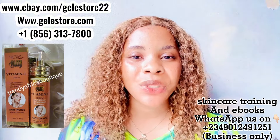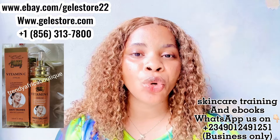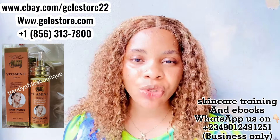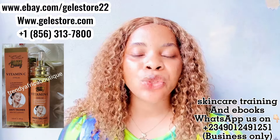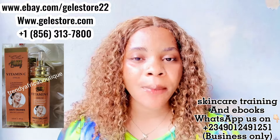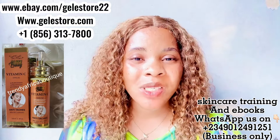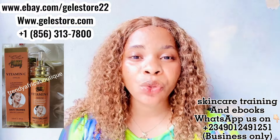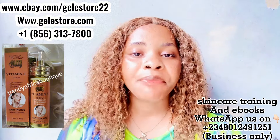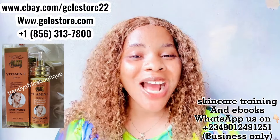If you have a skincare routine, when you come out of the bathroom, the first thing you do is cleanse your face. After cleansing, apply this serum on damp skin and allow it to dry — do not wash it off. Allow this Gliss Luxury Vitamin C Serum to dry on your face before going in with your face cream or moisturizer. That is how you use this product.